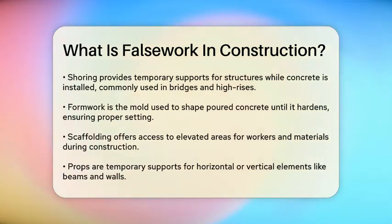Then there are props, which are temporary supports that hold up horizontal or vertical elements like beams or walls during construction. The materials used for false work can vary, but common ones include steel, wood, and sometimes aluminum.